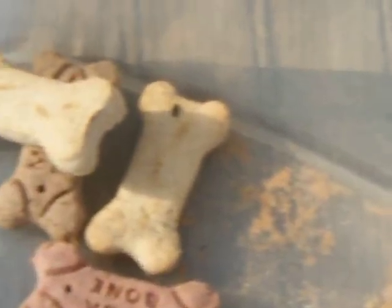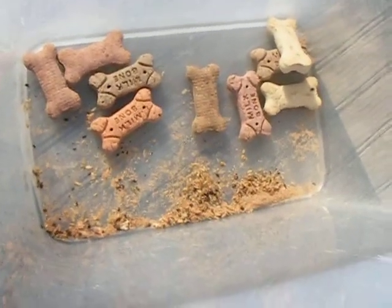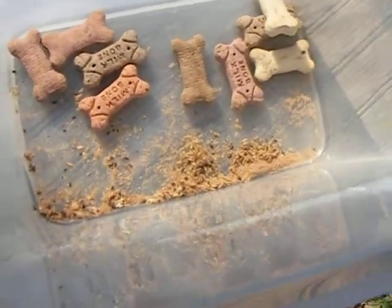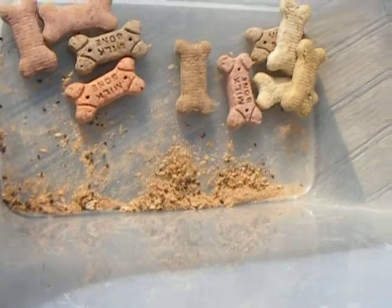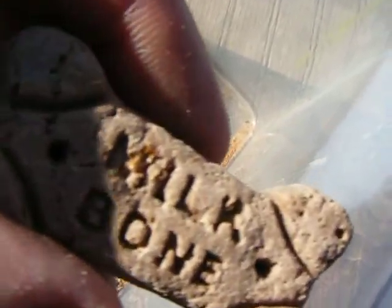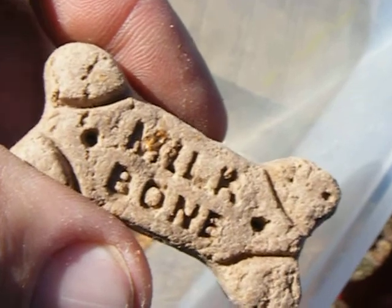There's another one. We couldn't figure out why we had moths in our house — now we know. For the last ten years, every box of Milk-Bone dog biscuits we bought has been full of moths and bugs.